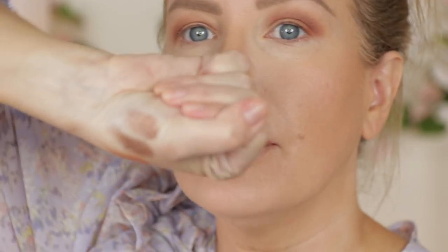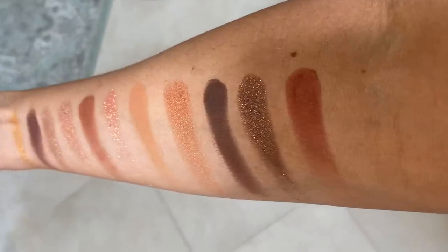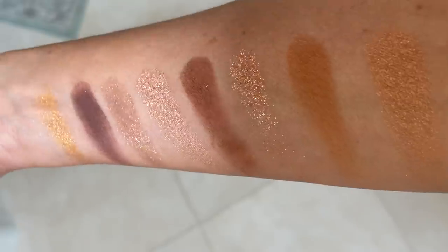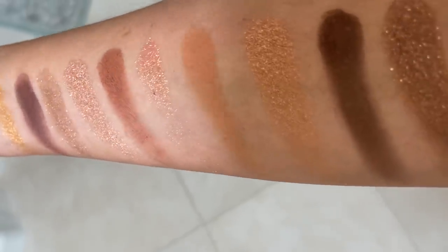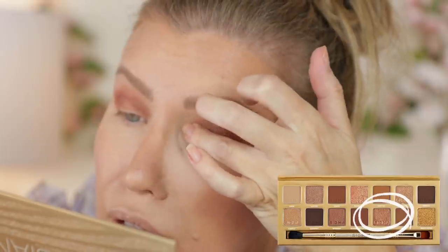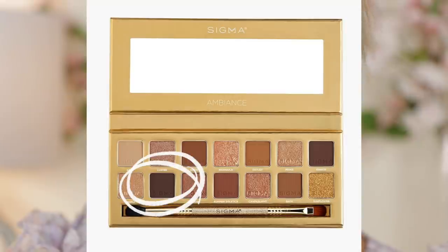These shimmers — I'll do better swatches later, but look at how gorgeous these are! Here's Candlelight — this is stunning. Now I'm going back with a crease brush blending it out again. For eyeliner, I'm going to dampen a brush and use the shade Sunspot.